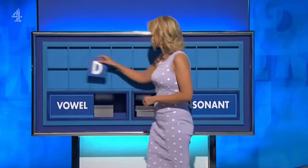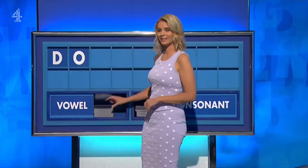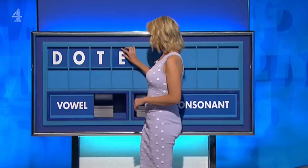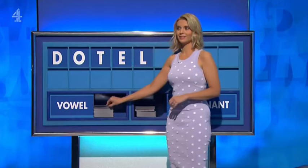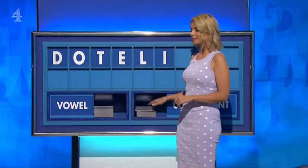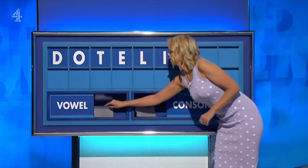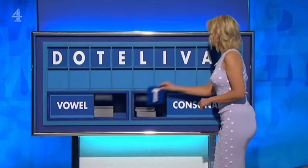Ratel. Thank you, Ed. D. And a vowel? O. And a consonant? T. And a vowel? E. And a consonant? L. And a vowel? I. And a consonant? V. And a vowel? A. And a final consonant, please? A final T.